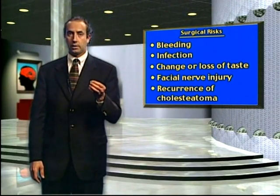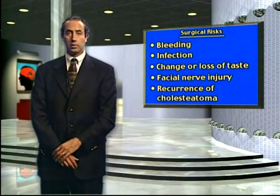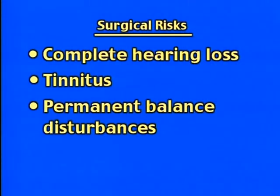Typically in children, cholesteatoma tends to be a bit more aggressive than in adults. Other risks include complete hearing loss, ringing in the ear, and permanent balance disturbances, but these are really few and far between. Nonetheless, they can occur.